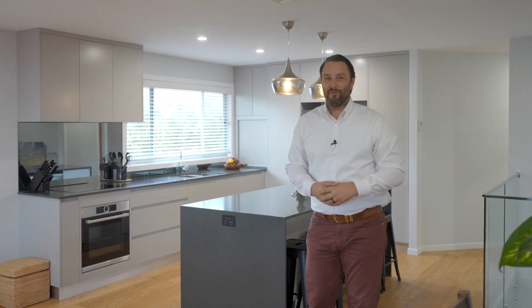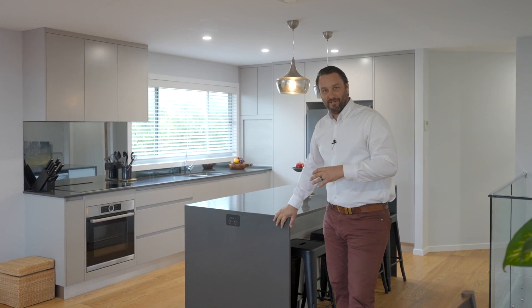My favourite thing about this property would have to be the level of detail and the quality of the build. Downstairs we've got incredible polished concrete floors, and upstairs we've got these light bright polished timber floors with this amazing kitchen with Caesarstone benchtops, air conditioning, and that amazing north-facing view.